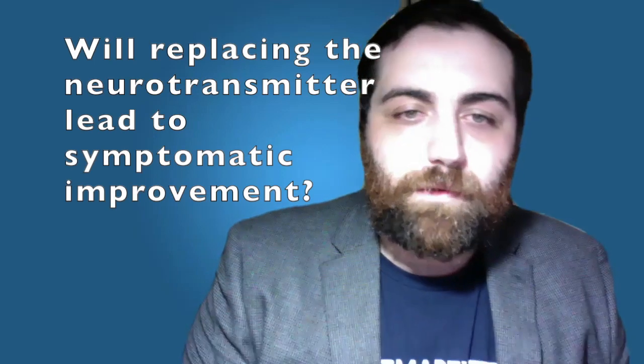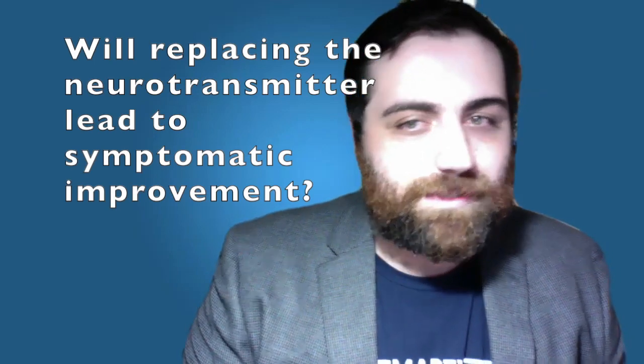For the fifth question — will replacing the neurotransmitter lead to symptomatic improvement? — the overarching conclusion is yes, but we cannot simply replace the neurotransmitter directly. Instead, we focus on better management of the neurotransmitters we do have, which leads us to one of the most popular pharmacological interventions developed to help treat Alzheimer's disease.